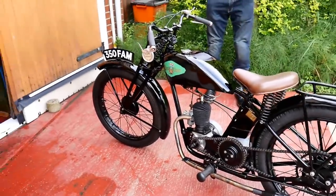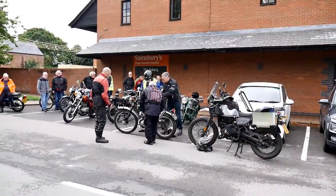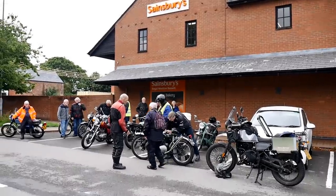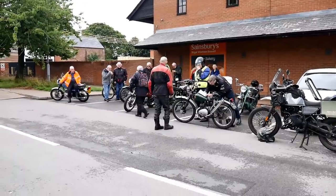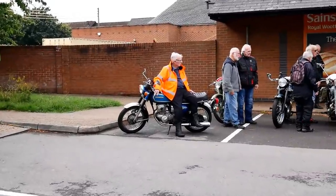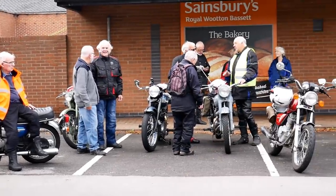Here we are, we've arrived at the meet-up point which is Sainsbury's car park at Woolwood and Bassett, and all the riders are getting themselves ready for their ride out. Looks like we've got an interesting array of bikes - and yeah, all teenagers in their day no doubt.